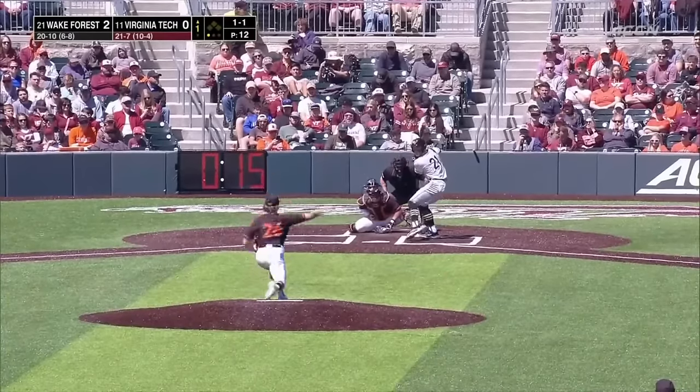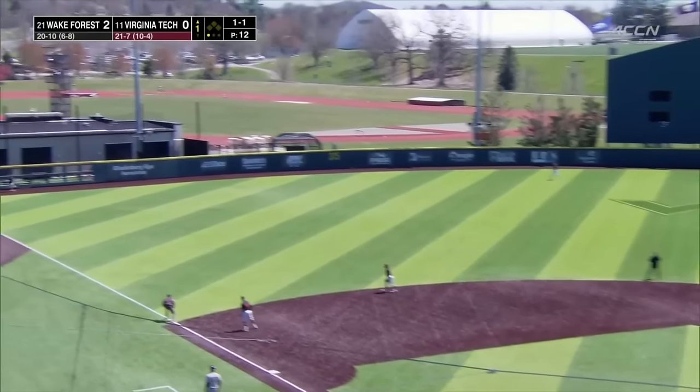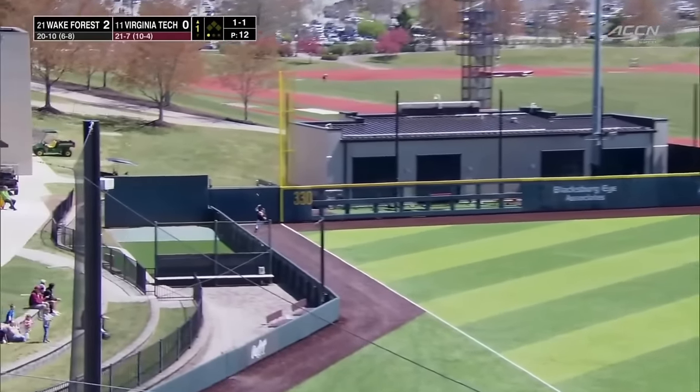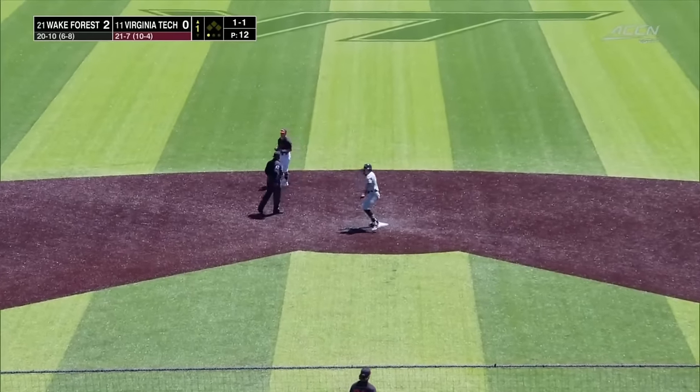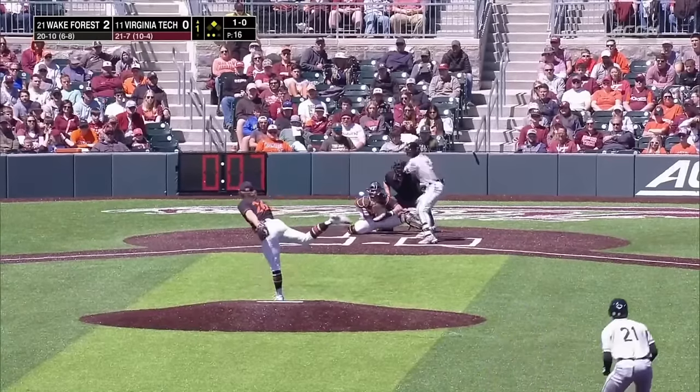The first at-bat for the cleanup man, Winnay. He'll line this toward the left field corner. Trouble if it's fair, and he's going to knock up some chalk. Digging for second base and sliding in head first — with a double is Winnay.